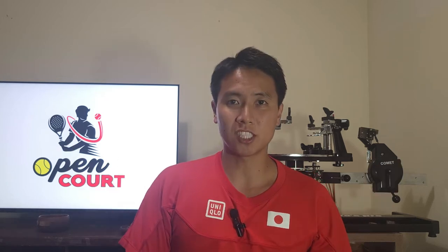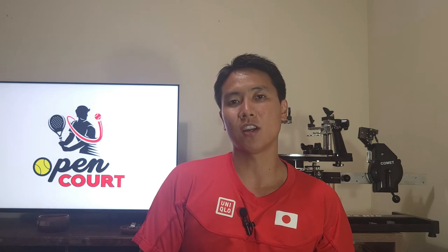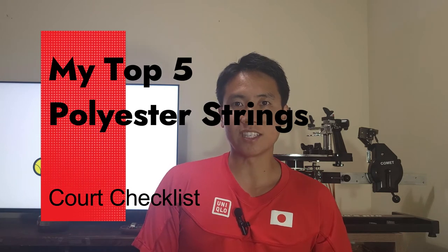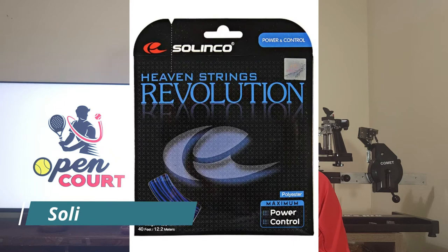Welcome to another court checklist here on Open Court. Today I'm going to be talking about a subject I've been getting a lot of requests for — my personal top five favorite polyester strings. Before I get into the top five, I want to give a quick honorable mention. I wanted my top five to be all different brands, so you won't see the same brand more than once. The company that makes this honorable mention string is already in my top five, and that string is the Solinco Revolution.